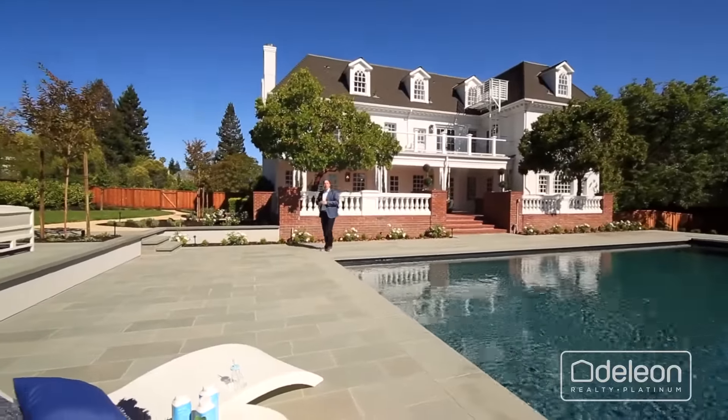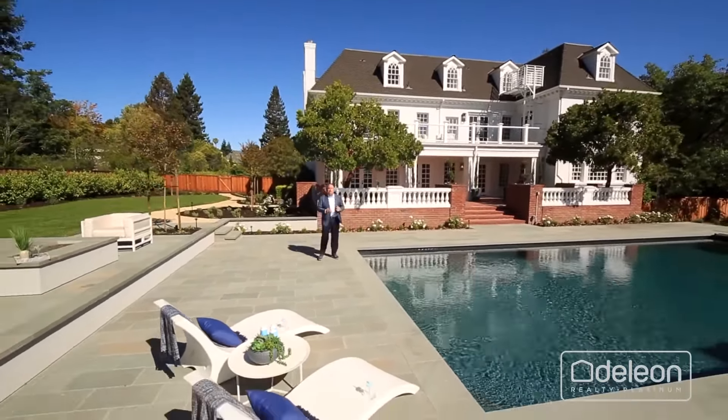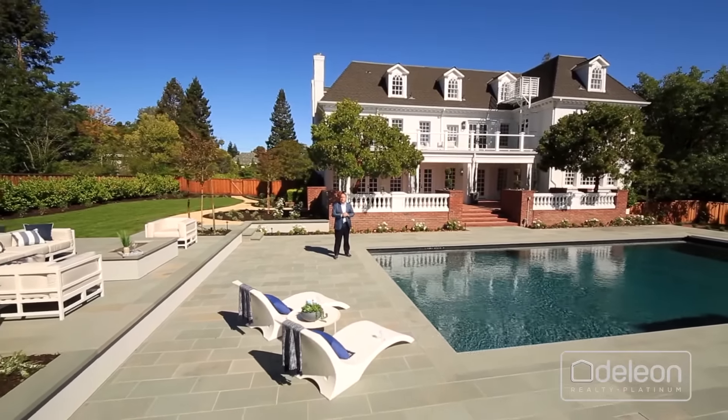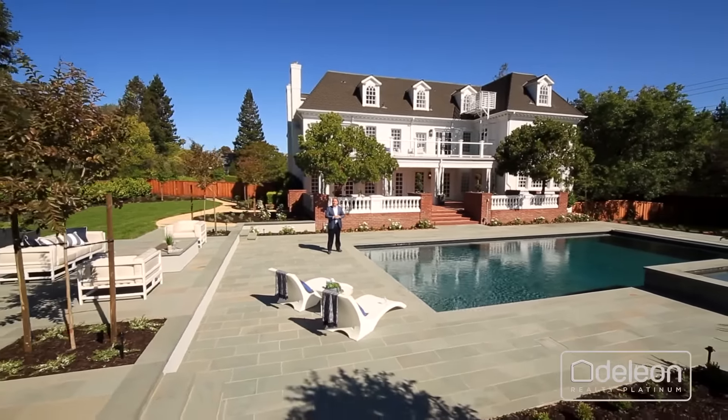I really hope you've enjoyed this tour, but there's no way we can capture all of the great features of a home like this, not to mention the grandeur, the grounds, and the location. You've got to see it for yourself. So please reach out to me or your agent to arrange a personal visit. Thanks for watching.